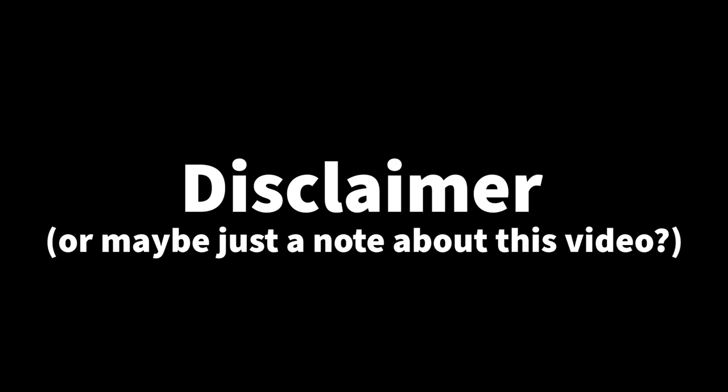Before this episode begins, I wanted to say a few words. Insulation is probably the single most controversial topic in the van life community. I wanted to be upfront and say I'm not an expert. I did however spend countless hours scouring forums, reading blog posts, and watching YouTube videos to come to my own conclusion.